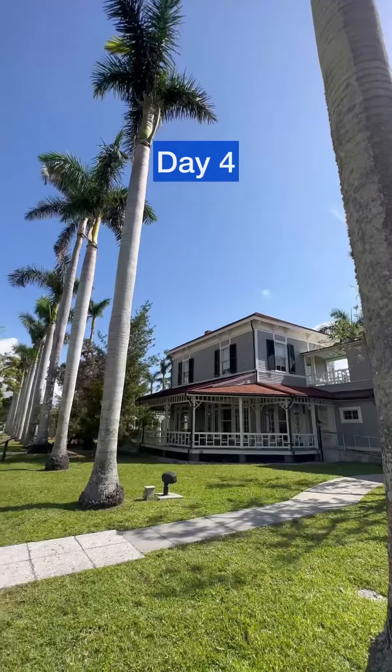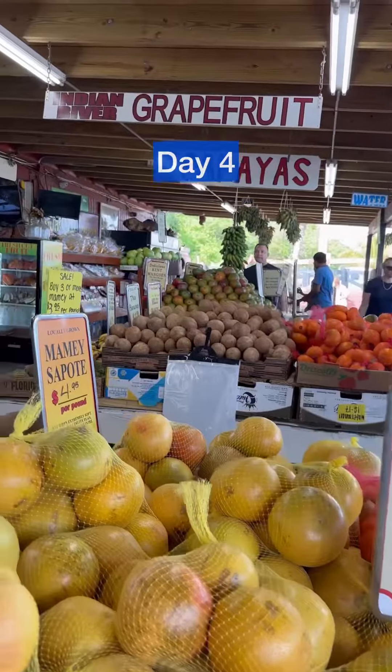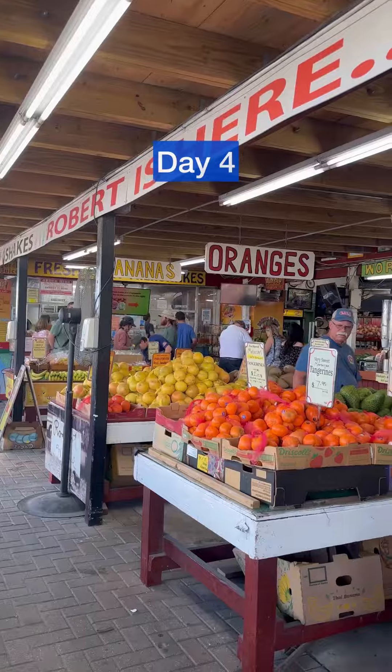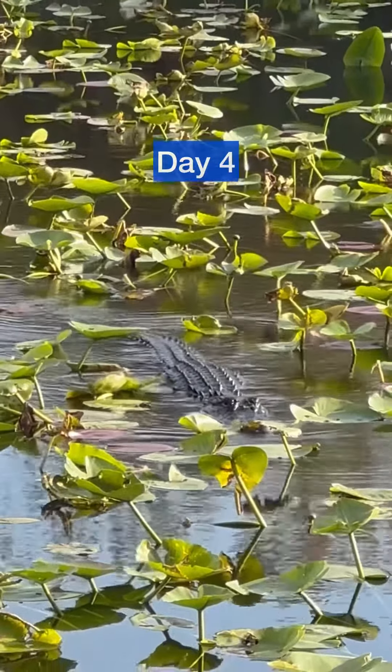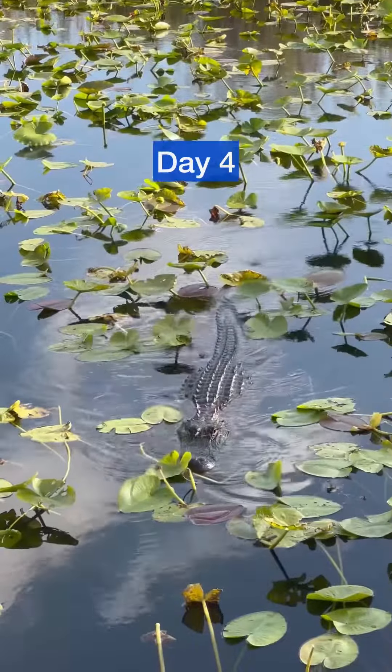Day four: we toured Edison and Ford's Winter Estates on a guided tour. Our next stop was one of the best hidden gems on the trip — Robert Is Here fruit stand. We ended the day in the Everglades, an area teeming with wildlife, particularly alligators.